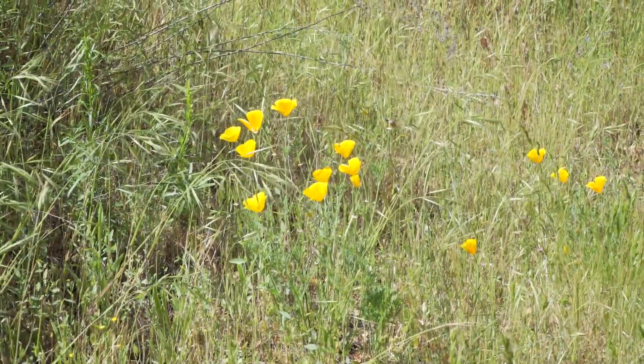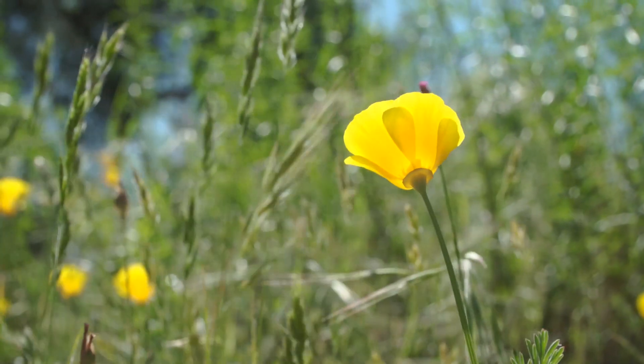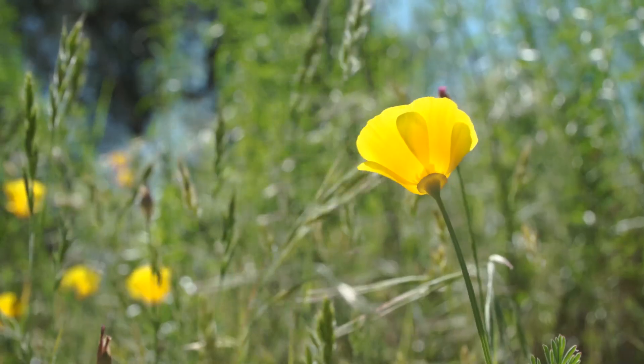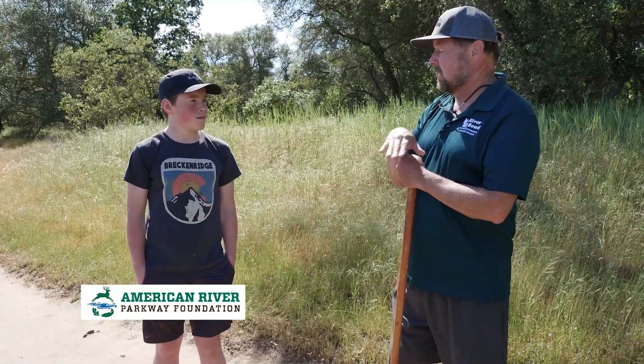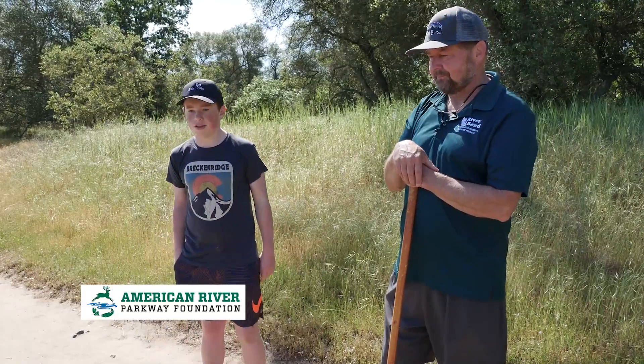See the state flower there — the California poppy? Aren't they beautiful? Don't pick those, just leave them alone. We're going to head back to the amphitheater, grab some water, and then head down to the river to check out some things near the water. You up for that? Let's do it.